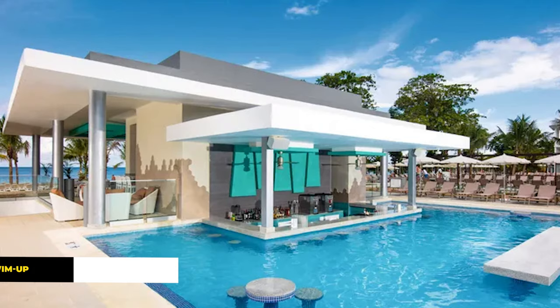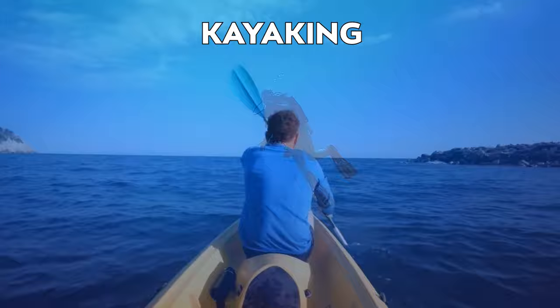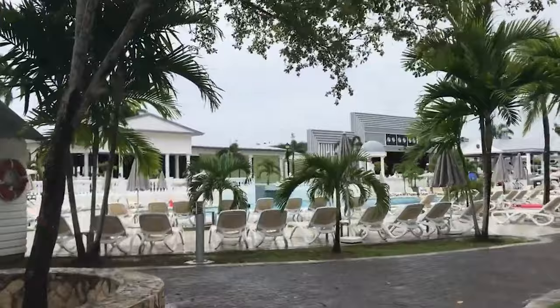Guests can bask in the Jamaican sun by the pools, which feature a swim-up bar, or engage in various water sports like scuba diving, kayaking, and windsurfing. The Renova Spa offers a full array of beauty and wellness treatments. Culinary options are abundant with five on-site restaurants serving Italian, Asian, and authentic Jamaican cuisine, alongside an American buffet breakfast complete with show cooking stations.